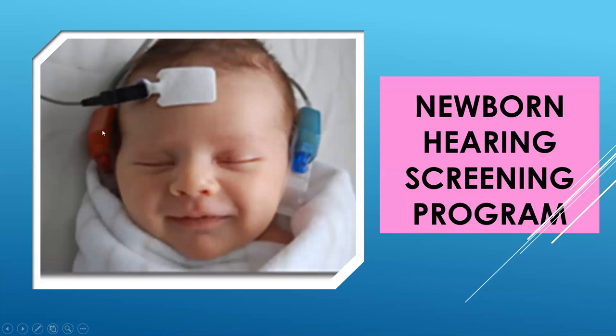The hearing screen involves placing small headphones on the baby that produce clicking noises, and brain waves are picked up when the baby hears the click. It's not uncommon for newborns to have a little fluid in their ears, so occasionally they won't pass one or both ears, and the test has to be repeated. If they fail the screen three times, they are recommended for further follow-up to determine if there is congenital hearing loss.